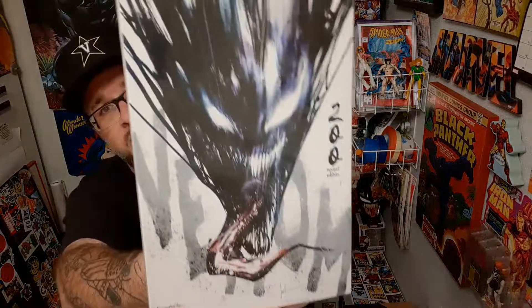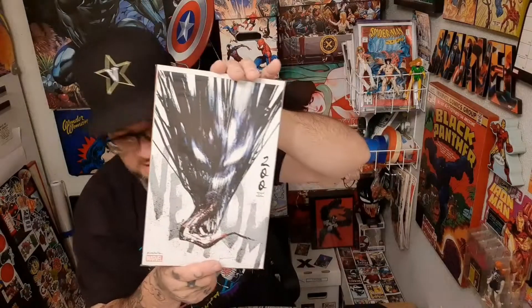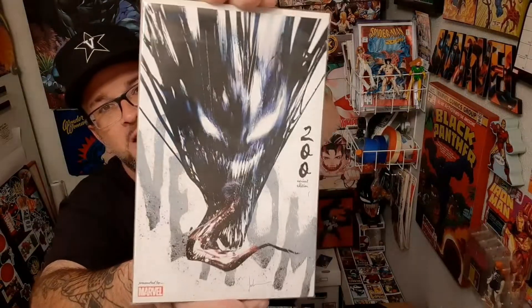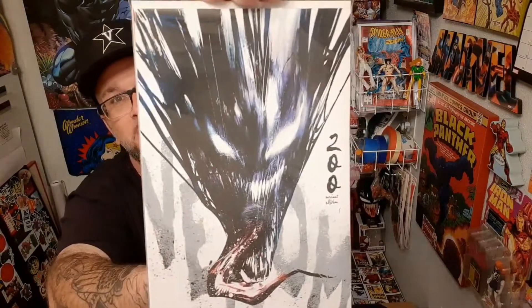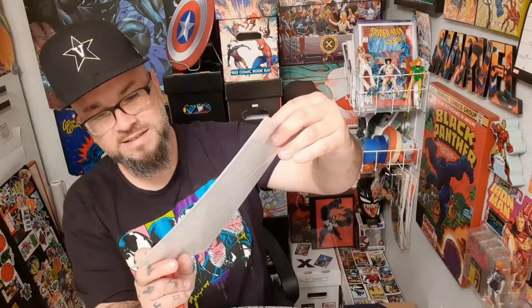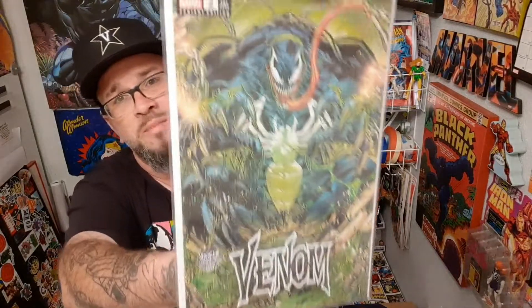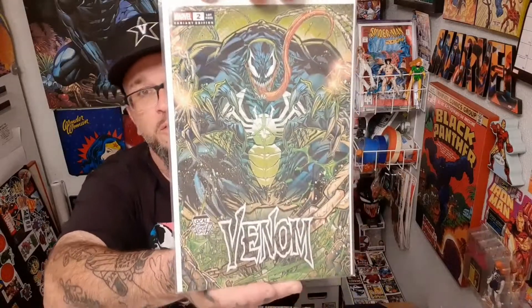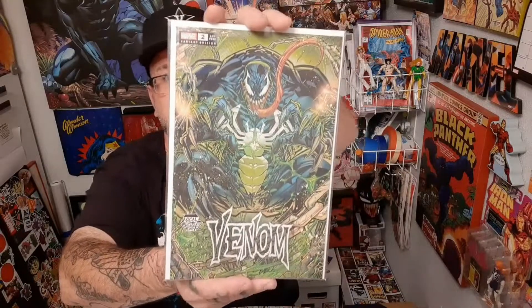Here is a Venom cover — I'm drawing a blank on who did it. He also did an awesome Nocturus cover. You guys let me know in the comments, remind me who did this cover. Actually — Jock. It's a Jock cover. And here is a John Boyd Meier cover — he always kills it when he does Venom or pretty much anybody else for that matter.